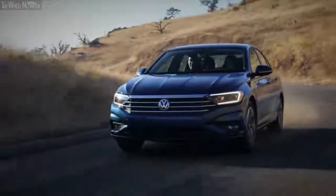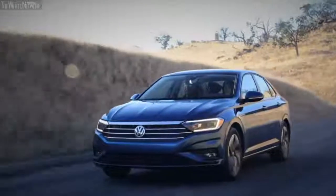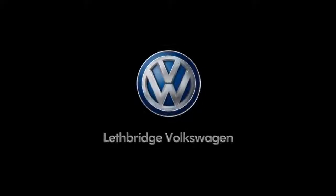The design steps away from Jettas of the past, which were quite round, as it features bold lines and a larger front and rear bumper. This is the 21st century Jetta that we've all been waiting for.